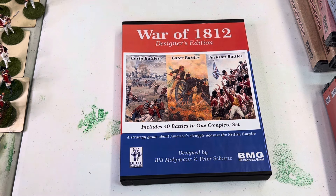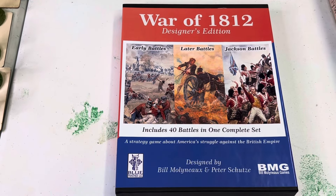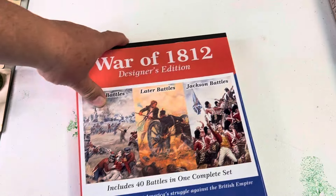This is live, Bill's Basement Wargaming World. War of 1812 — it contains early battles, later battles, and Jackson's battles: 40 battles in one complete set.